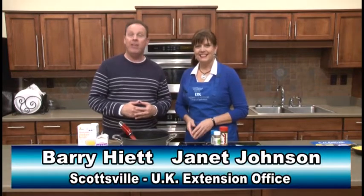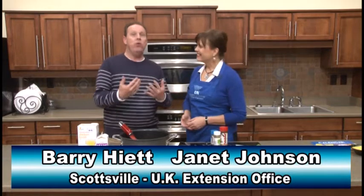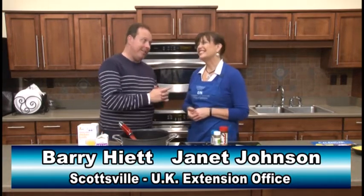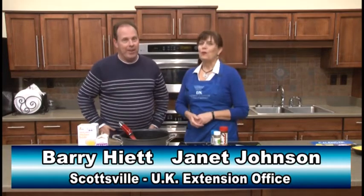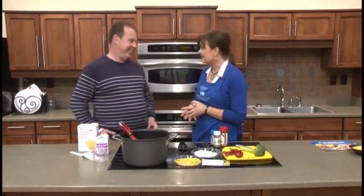Hello again everybody, Barry Hyatt here in Scottsville at the University of Kentucky Extension Office with my good friend Janet Johnson. Janet is a huge Kentucky basketball fan, but let's talk a little football. You have to give football its place in January, even though the SEC tournament has kicked off with lots of teams playing extremely well — give the SEC its due in basketball.